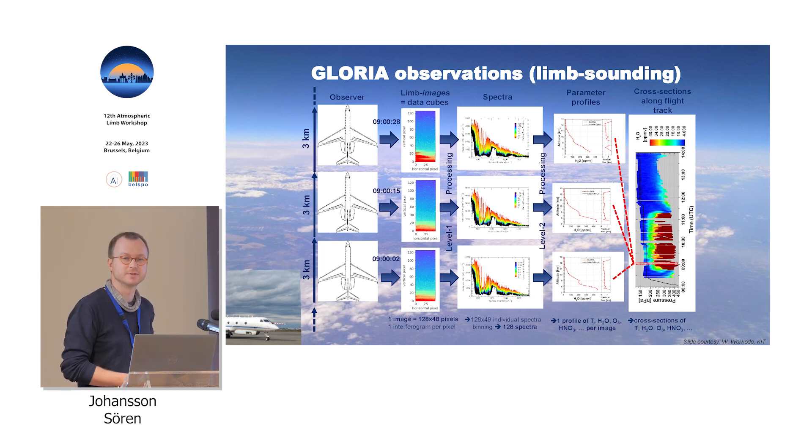I want to summarize our data processing. We take measurements about every 13 seconds — here I'm talking about the high spectral resolution mode. We take a lot of interferograms at the same time, then do level-one processing to get one spectrum in the infrared per pixel row, including some binning. From this set of spectra we do our level-two retrieval to get a profile. We then typically put these profiles together to get curtain plots with time on the x-axis — correlating to aircraft position — and altitude on the y-axis.